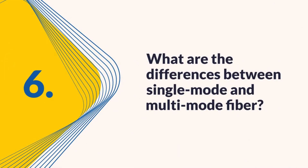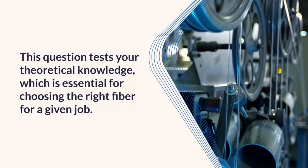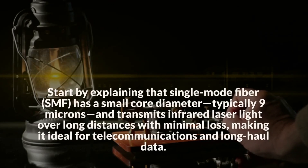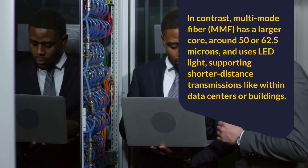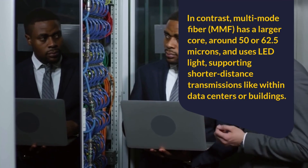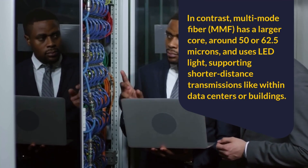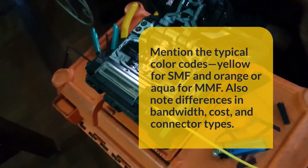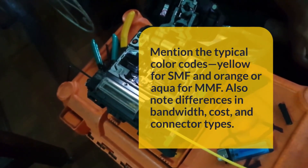Question 6: What are the differences between single-mode and multi-mode fiber? This question tests your theoretical knowledge, which is essential for choosing the right fiber for a given job. Start by explaining that single-mode fiber (SMF) has a small core diameter, typically 9 microns, and transmits infrared laser light over long distances with minimal loss, making it ideal for telecommunications and long-haul data. In contrast, multi-mode fiber (MMF) has a larger core, around 50 or 62.5 microns, and uses LED light, supporting shorter distance transmissions like within data centers or buildings. Mention the typical color codes — yellow for SMF and orange or aqua for MMF — and note differences in bandwidth, cost, and connector types.